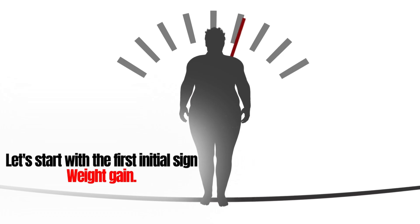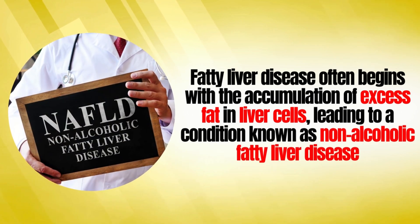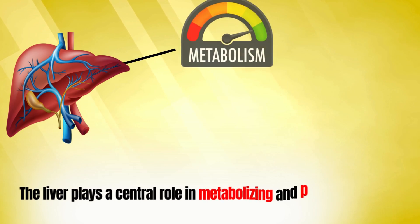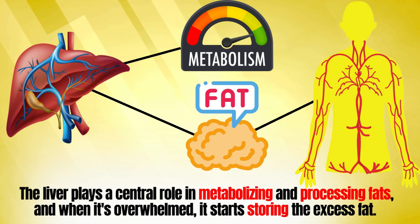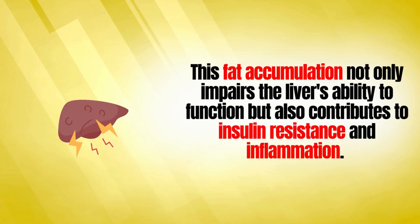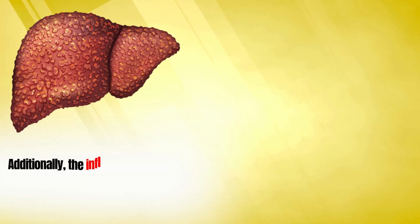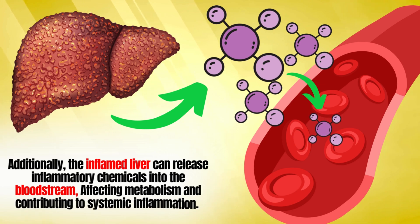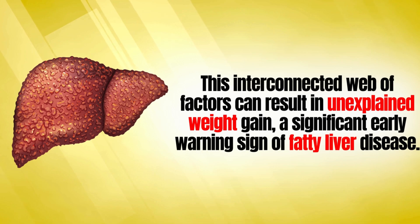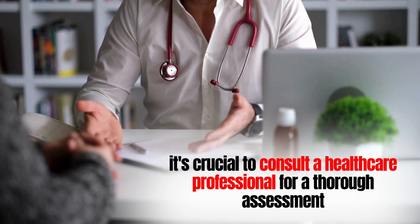The first initial sign is weight gain. Fatty liver disease often begins with the accumulation of excess fat in liver cells, leading to non-alcoholic fatty liver disease. As fat builds up, the liver's normal functioning becomes compromised. The liver plays a central role in metabolizing and processing fats, and when overwhelmed, it starts storing the excess fat. This fat accumulation impairs the liver's ability to function and contributes to insulin resistance and inflammation, which can result in unexplained weight gain. If you've noticed weight gain without changes in diet or exercise, consult a healthcare professional.